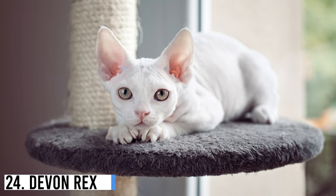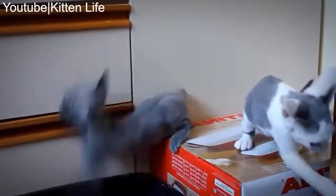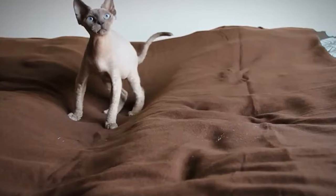Number 24: Devon Rex. With its signature curled fur coat, the Devon Rex has a medium-sized body with extremely large eyes and ears. Devon Rex felines are excellent jumpers. They are amicable and remain playful throughout their entire lives.